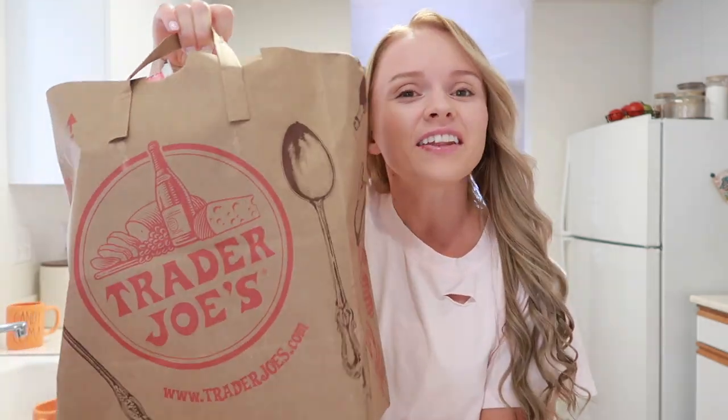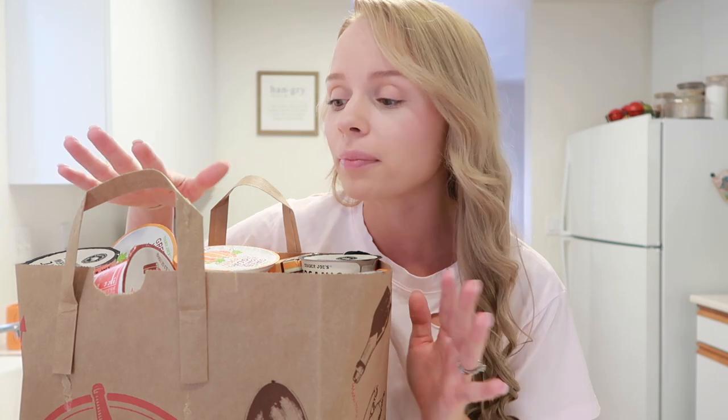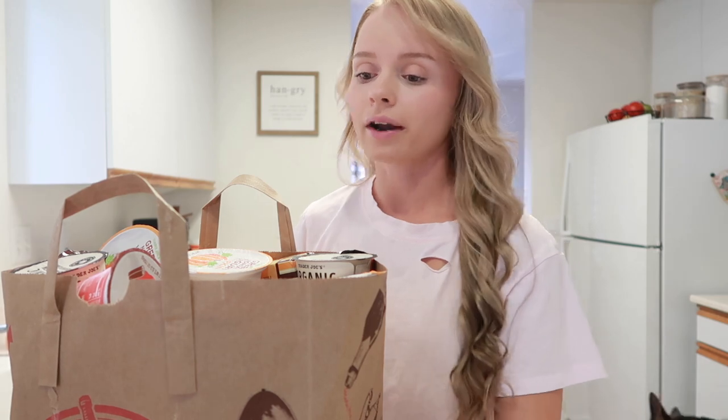Hey guys, welcome back to another video — welcome back to another Trader Joe's fall haul! I'm so excited. They finally came out with all their stuff. They came out with a few more things than I'd ever seen before, but it was more maple-flavored things and I don't really like the taste of maple — like maple candy, maple donut. That's just not my cup of tea, but I did get all of the pumpkin fall stuff, so let's get into this haul.